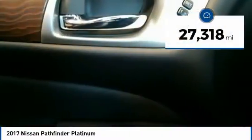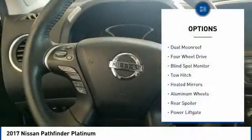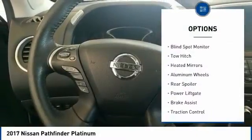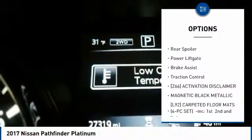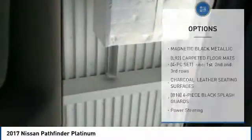This vehicle has less than 30,000 miles. Here are some of this vehicle's great options: dual moonroof, 4-wheel drive, blind spot monitor, tow hitch, heated mirrors, aluminum wheels, rear spoiler, power lift gate, brake assist, traction control.